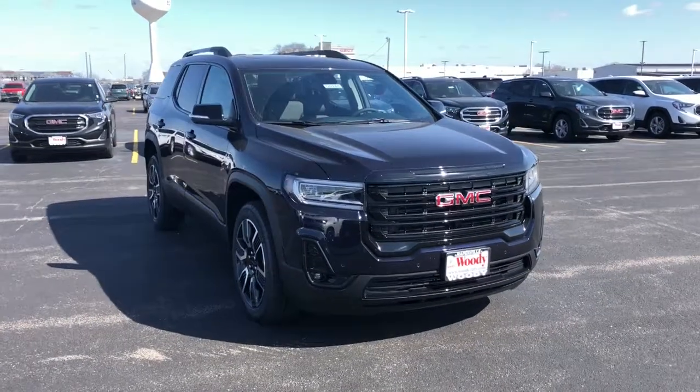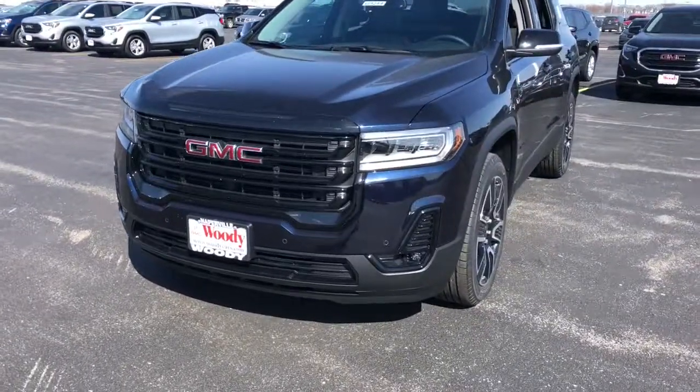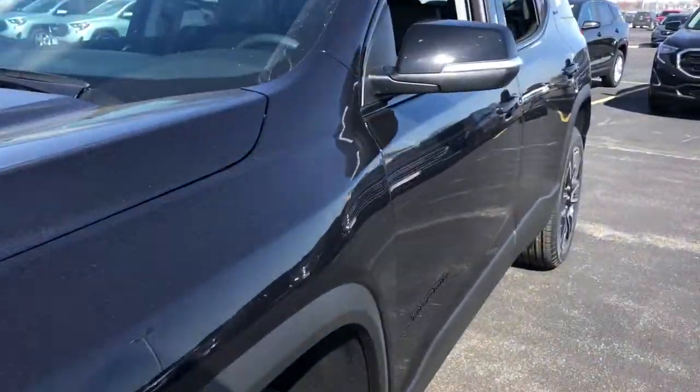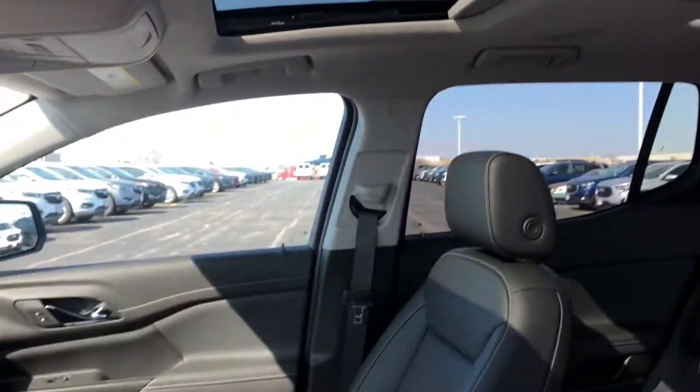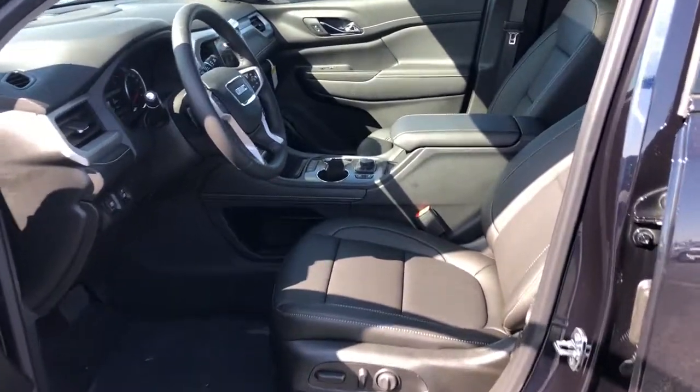Get a feel for the 2021 GMC Acadia. Answer the call to drive boldly into the future. Modern styling, advanced safety and infotainment tech, and a suite of creature comforts are on board to make every drive secure, competent, and relaxing.